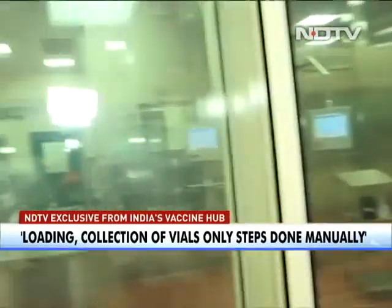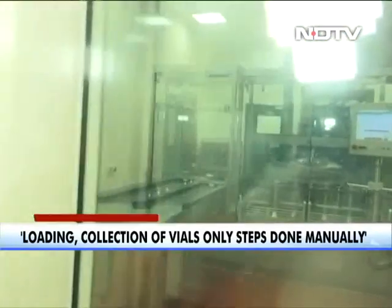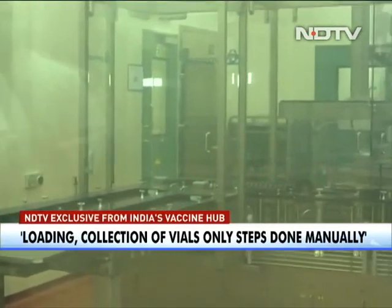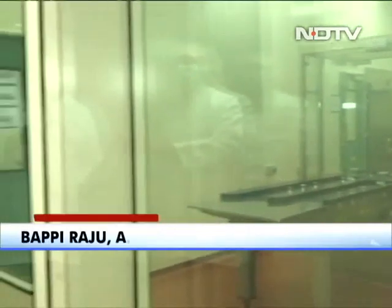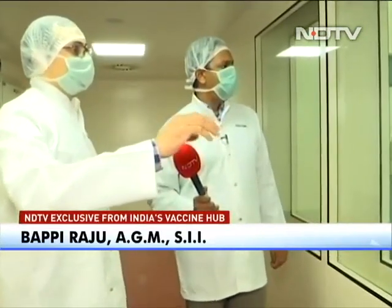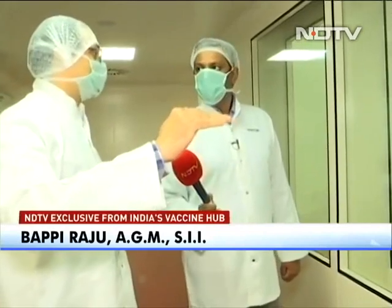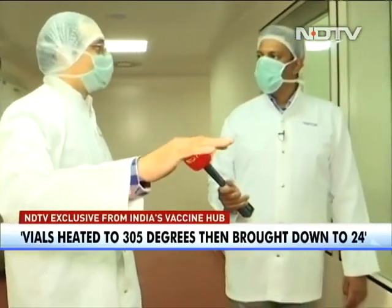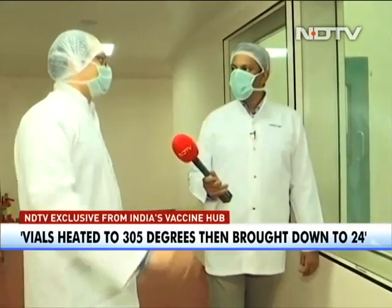This is where it actually happens. Vial washing happens here — the washing of the vial before it goes for filling. Then depyrogenation happens: the vials are heated to 305 degrees Celsius and brought down in temperature to 24 degrees prior to entering the isolator.